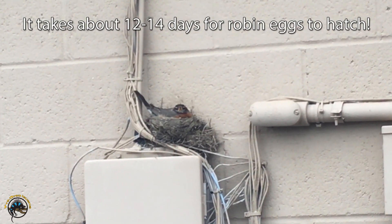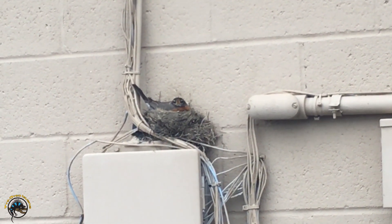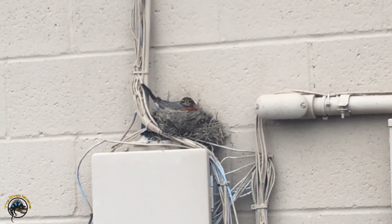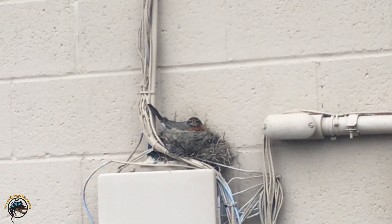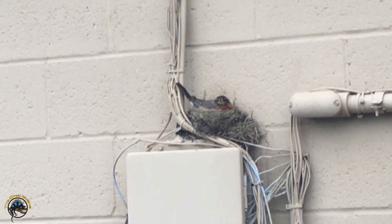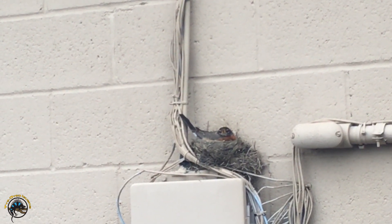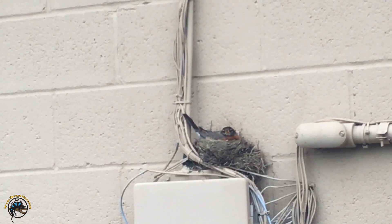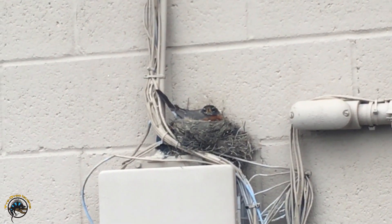It takes about 12 to 14 days for robin eggs to hatch. So in two weeks — a little less than two weeks now, since a few days have already gone by — we'll have little baby robins at Tie-Dye behind the store. But yeah, I guess she feels safe with all these people that come and go back here.